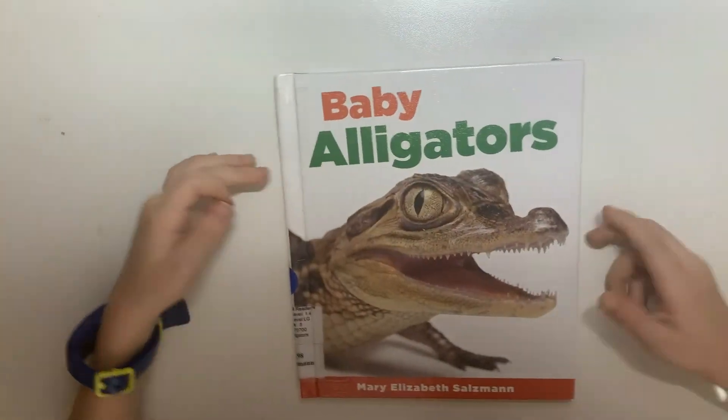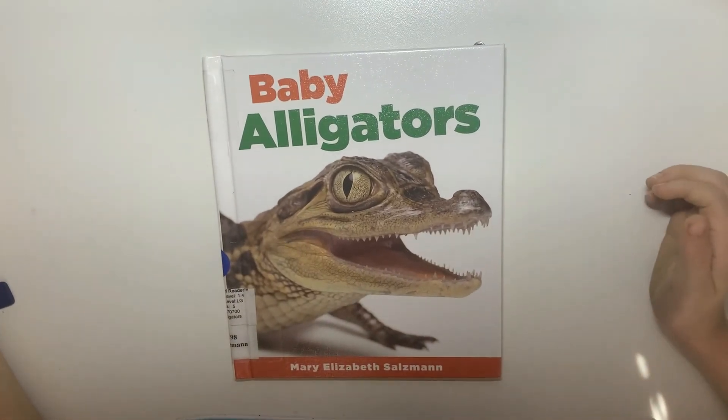The end. I hope you enjoyed this book as much as I did. Bye!